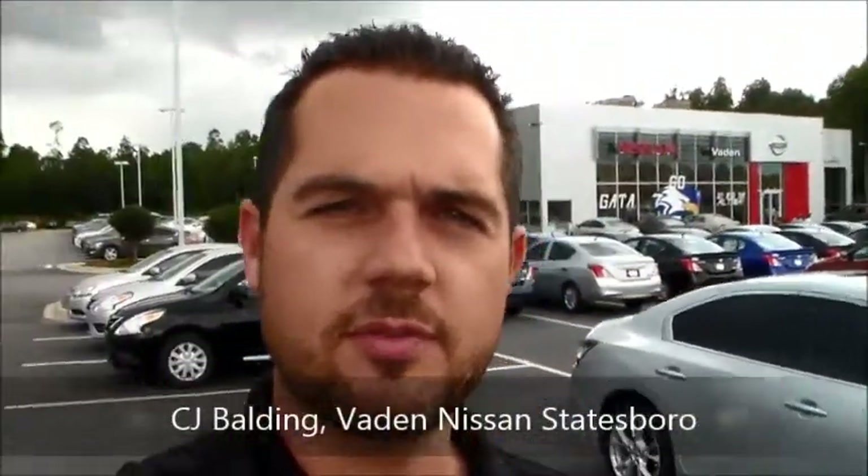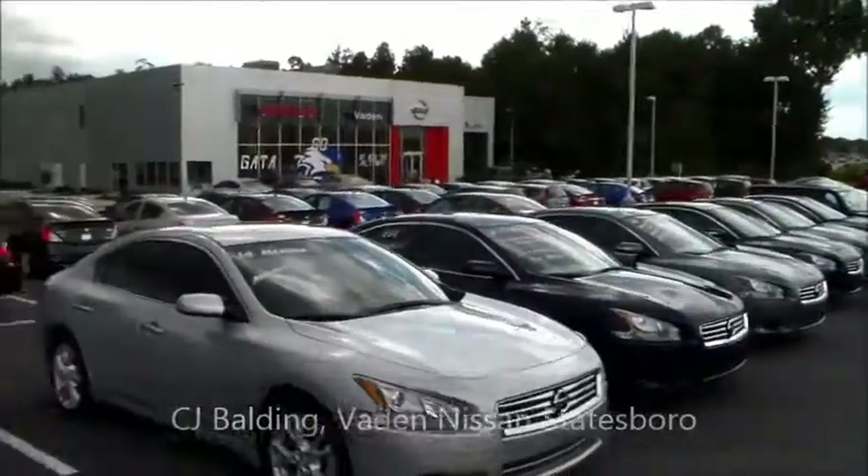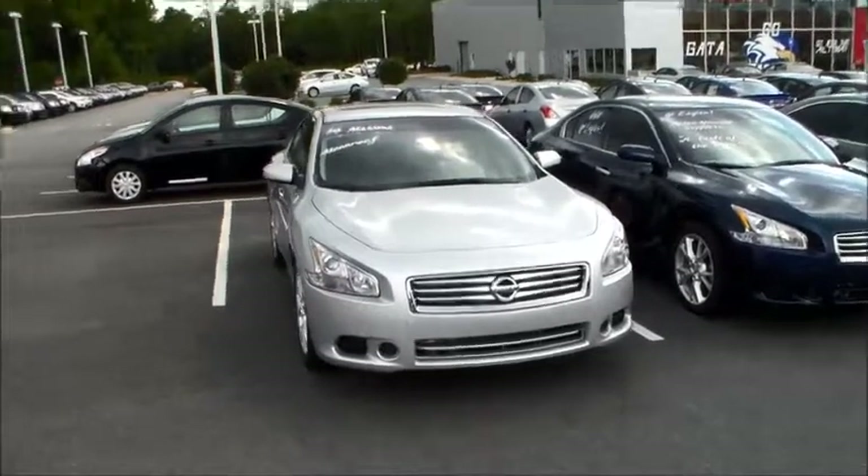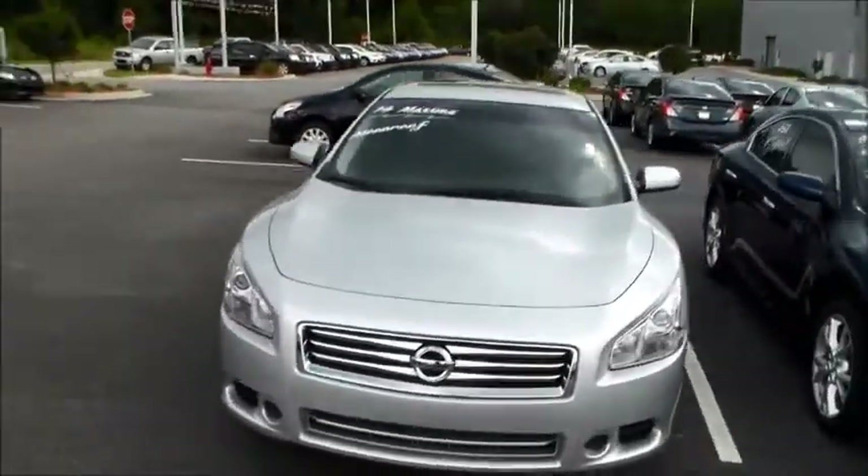Hey Kim, this is CJ here at Vaden Nissan in Statesboro. I wanted to come out here and shoot a quick video for you of these Maximas that I've got here on my lot. I know you've looked at a couple of my emails — I wanted to shoot this video, figured I might get a little bit better response from you.